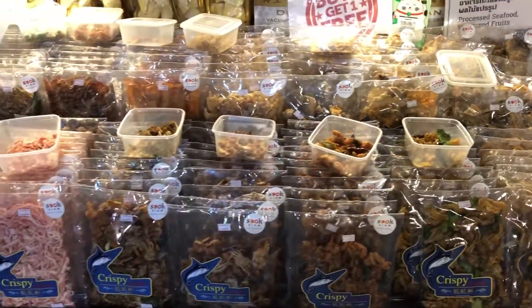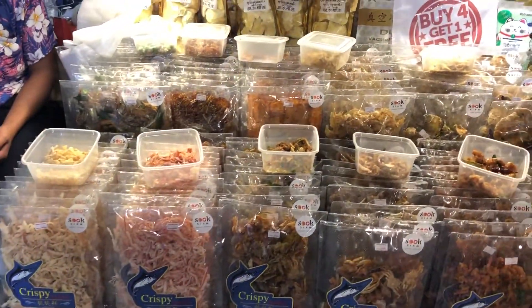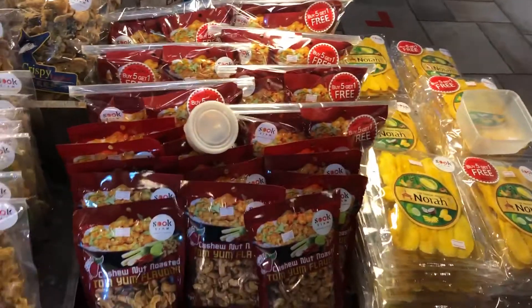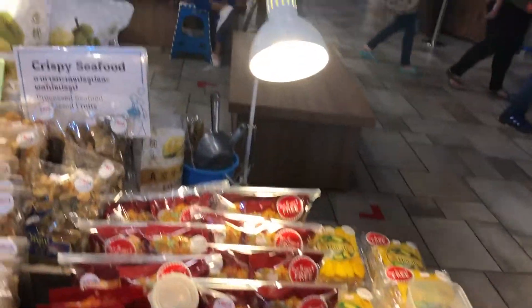Here you have all the dried seafood. They have a lot of crispy fish, seafood, and of course tom yum flavor is always present — because everything that they offer, they have tom yum.